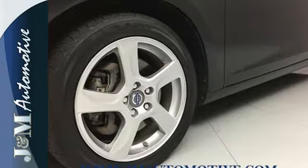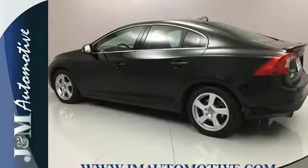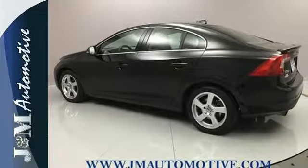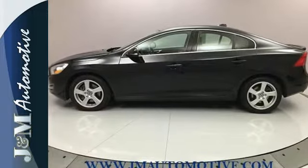And when your favorite song comes on over the CD sound system with MP3 input, conveniently adjust the volume levels on the steering wheel audio controls. Tap into excellence and make this Volvo yours today.